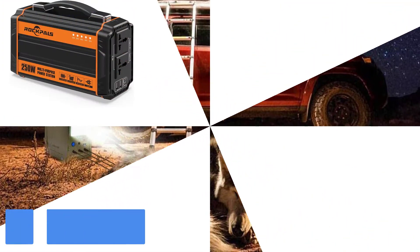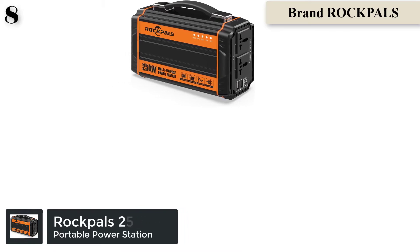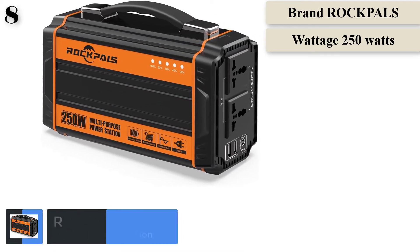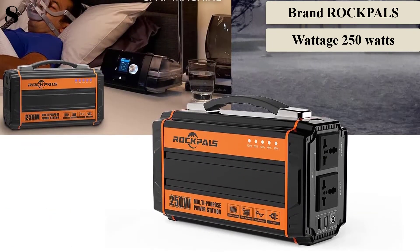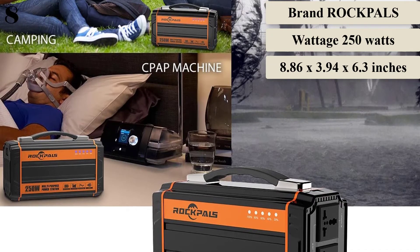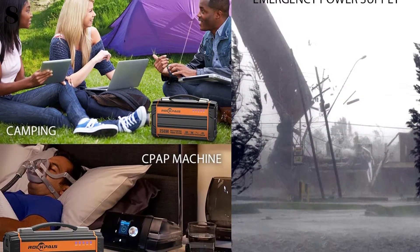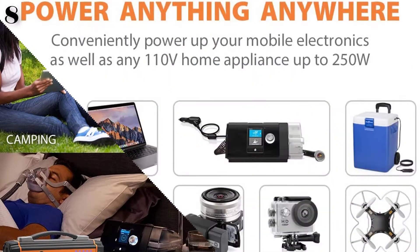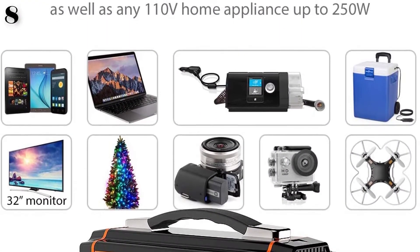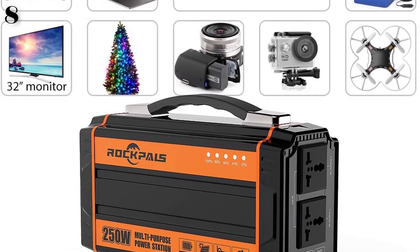Number 8 is the RockPals 250W Portable Generator. The dimensions are approximately 8.86x3.94x6.3 inches with a weight of 5.5 pounds. The RockPals 250W Portable Generator has a high-capacity lightweight lithium power pack and is the perfect emergency backup power for home, travel, camping, charging up your tablets, phone, tablet, fans, TV, lights, and CPAP machine.